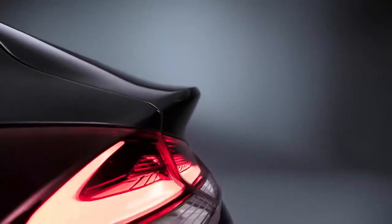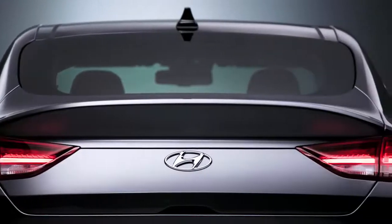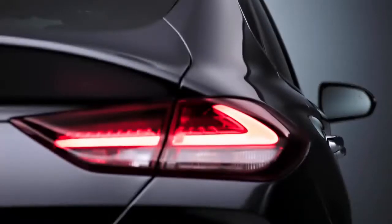Also on the rear, the horizontal headlamps, together with the arched and integrated rear spoiler, really give stance to the rear end of the car and put it on the road.